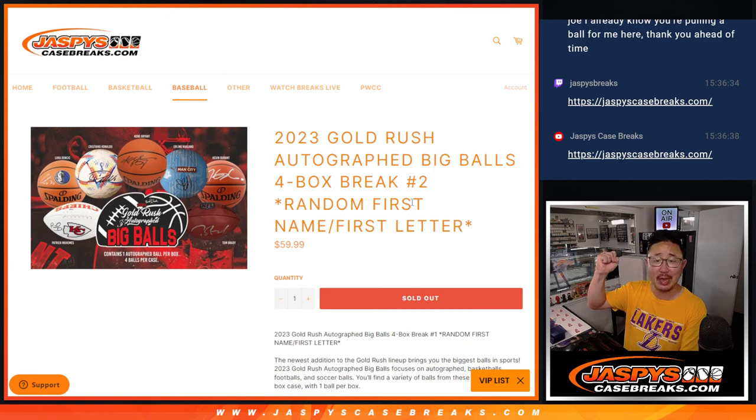Hi, everyone. Happy Chew Tuesday, coming at you with 2023 Gold Rush Autographed Big Balls, 4-box random letter break number two.